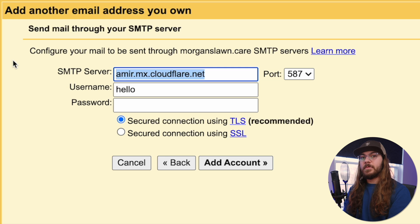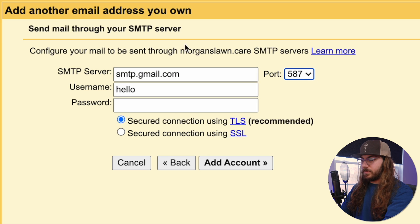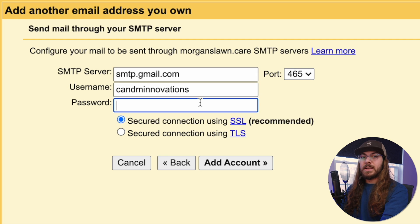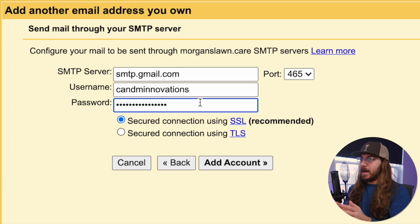Now here you have to enter some specific details — they'll also be in the description below. For SMTP server, change it to smtp.gmail.com. Port is going to be 465. Username is going to be your Gmail address without the @gmail.com. And here I'm just going to enter my Gmail password. If you use two-factor authentication with Gmail, you need to generate an app-specific password. I'm not going to show you how to do that today since I don't use 2FA on this account. I'll click add account.